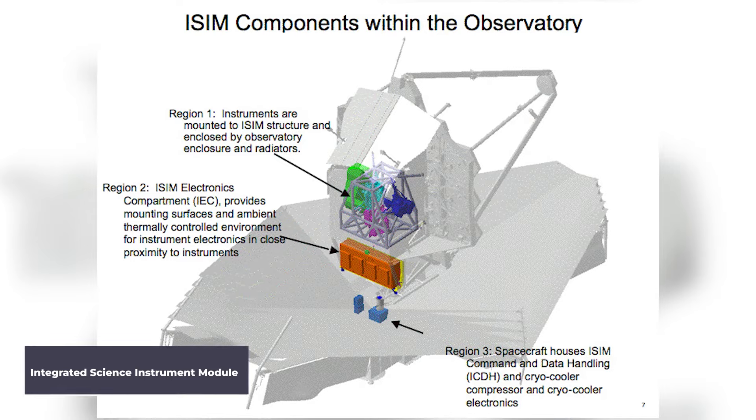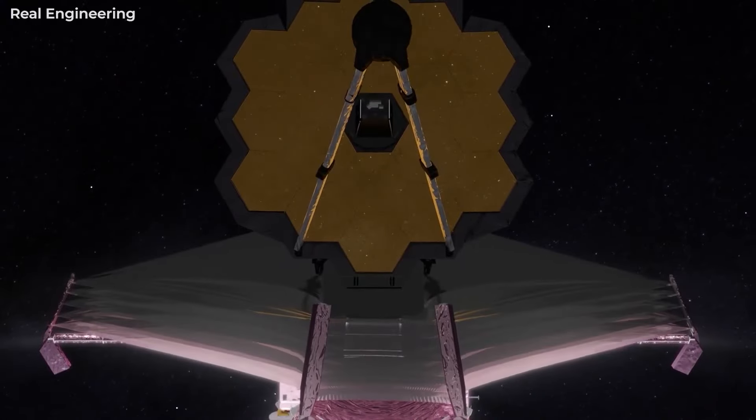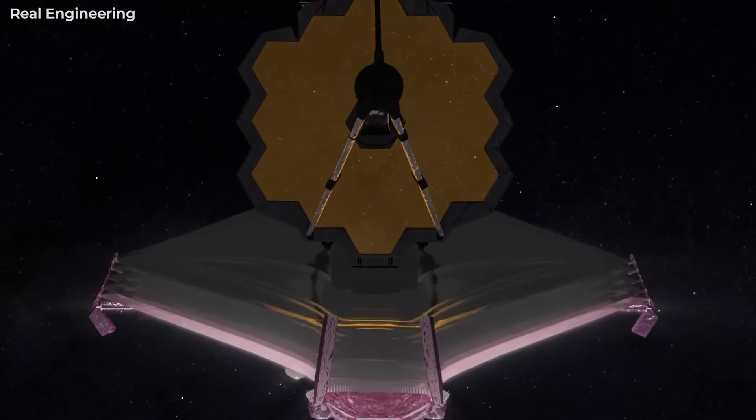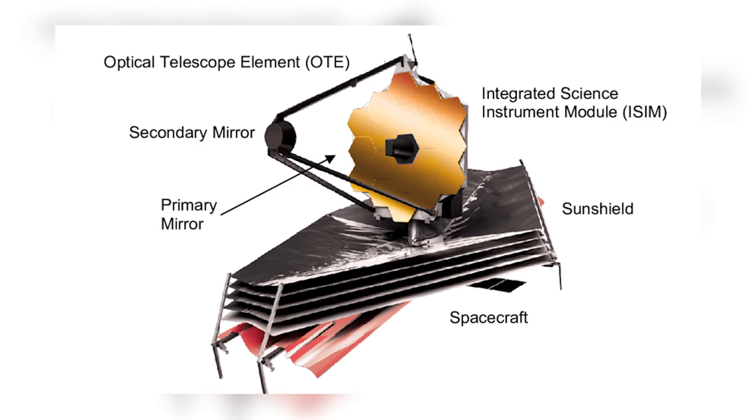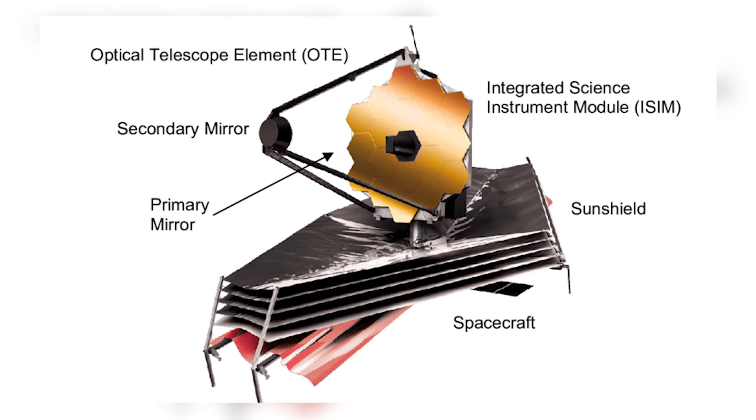Its Integrated Science Instrument Module, or ISIM, provides the telescope with electrical power, computing framework, cooling capability, and structural stability. The ISIM also holds the guide camera of the telescope into the four science instruments.